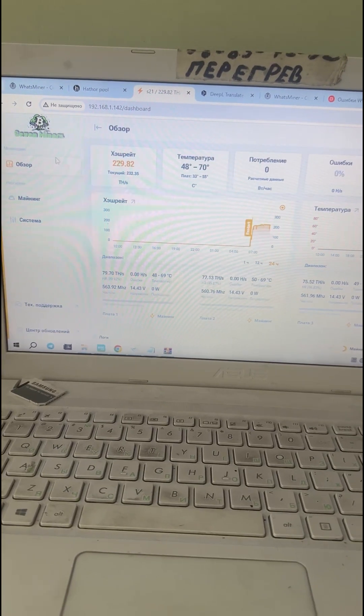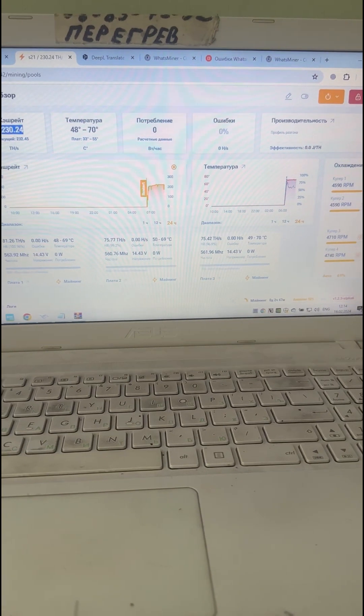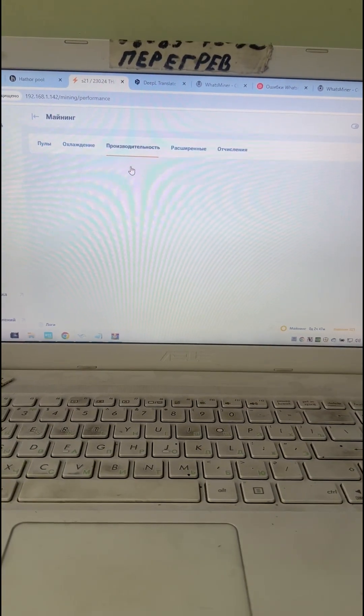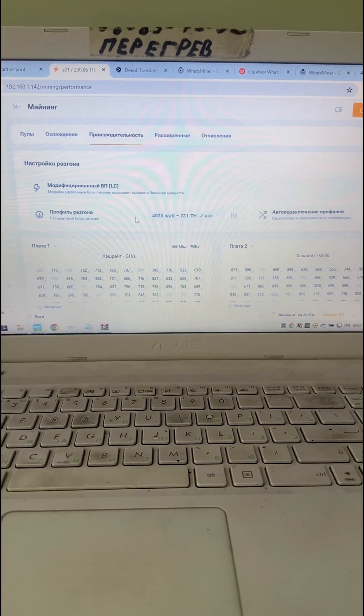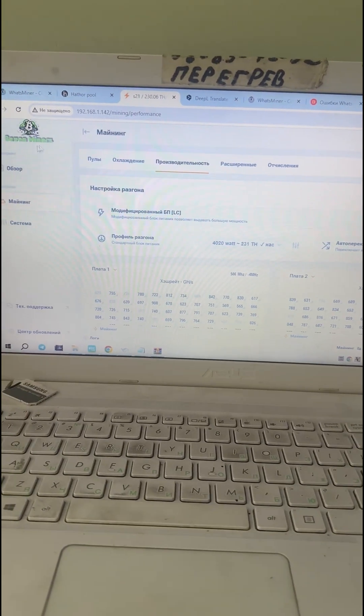The next profile is at 230 terahashes. Our 188 terahash machine easily handled it, indicating a power reserve in the chips. It auto-tuned without issues, with no red or yellow chips and the fan spinning at no more than 50 percent.